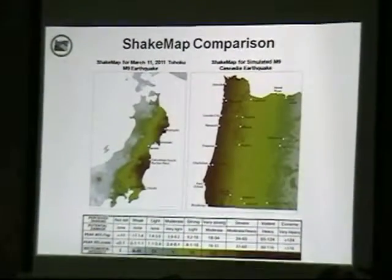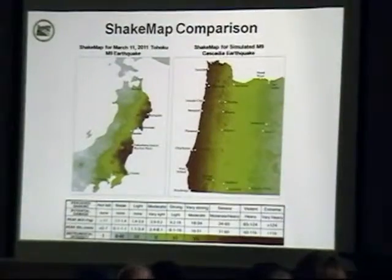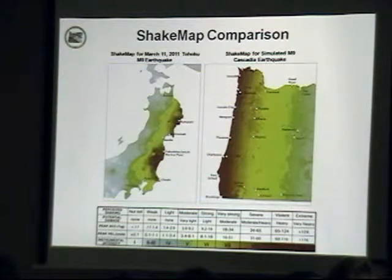This is a shake map comparison between Japan on the left and Oregon on the right. On the left is actually what happened in Japan back in March 2011, showing the amount of shaking, with the greatest amount of shaking in red and less to the west in the cooler colors.